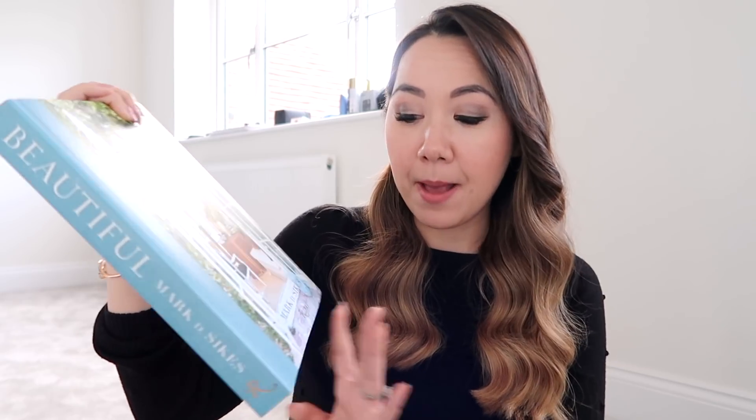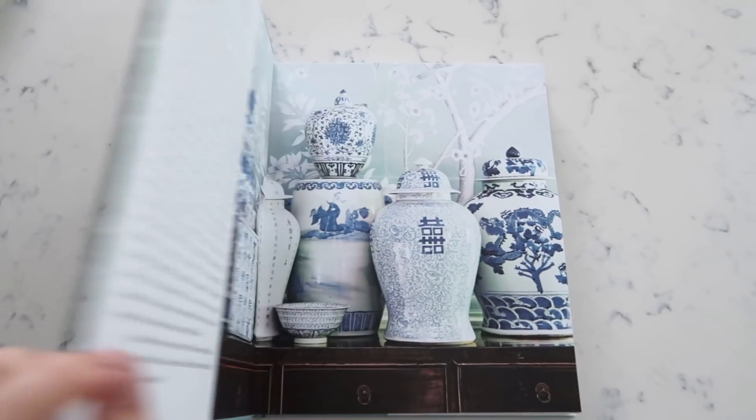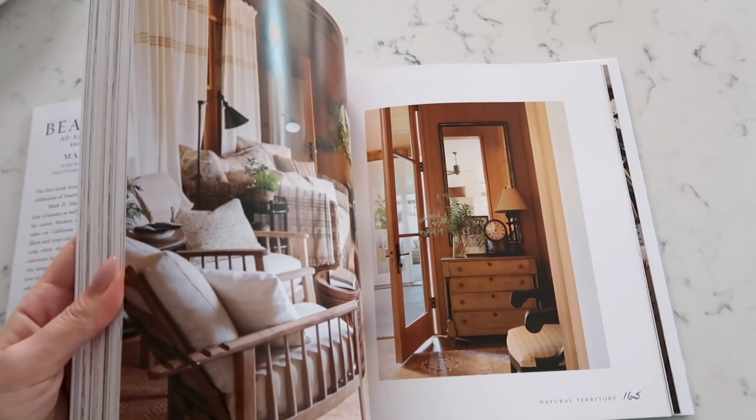Next up is a book I got which I'm very excited about. It's called 'Beautiful: All American Decorating and Timeless Style' by Mark D. Sykes, and this is possibly the most beautiful interior book I have ever seen. It's stunning even on the back — like if I could have wallpaper all around the house with this kind of pattern I would. The whole book features lots of blue and white, which is kind of our colour scheme.